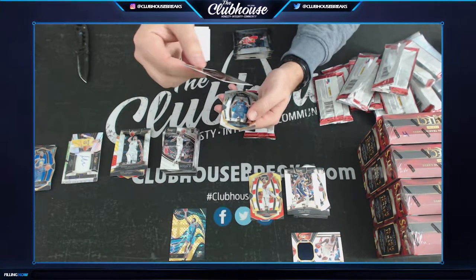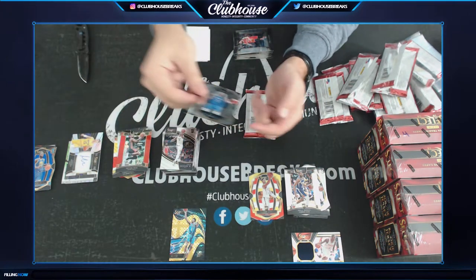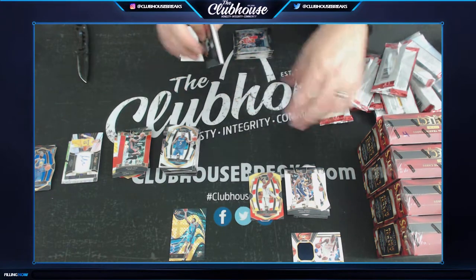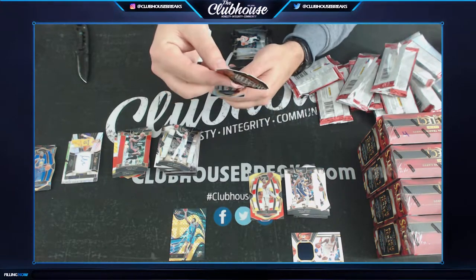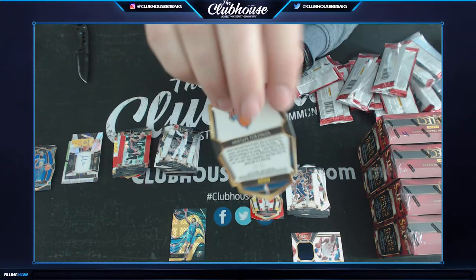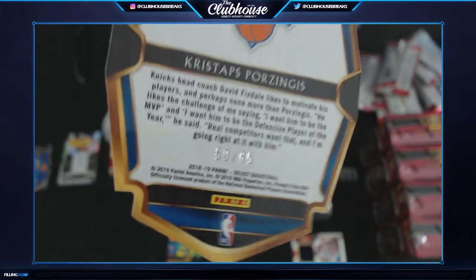D-Wade for the Heat — number to 199. Mo Bamba for the Magic. Jalen Brunson for Dallas. Porzingis for the Knicks — 50 of 65, Ken. Porzingis. 50.